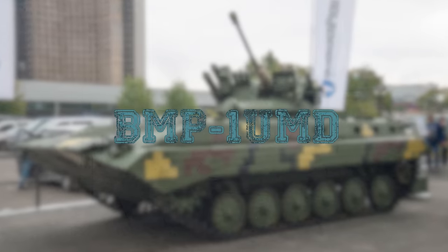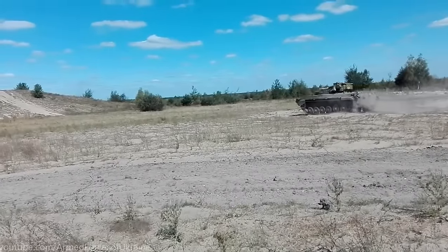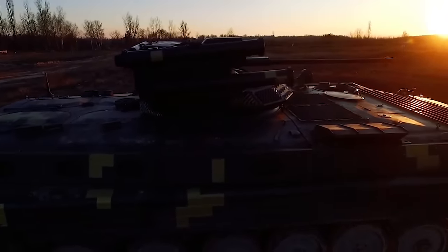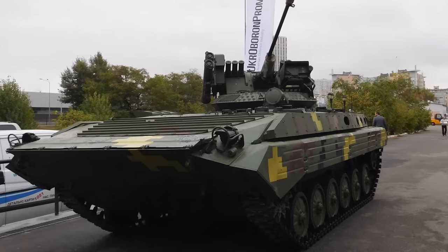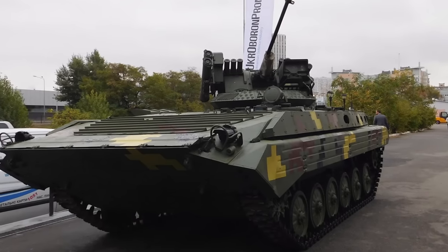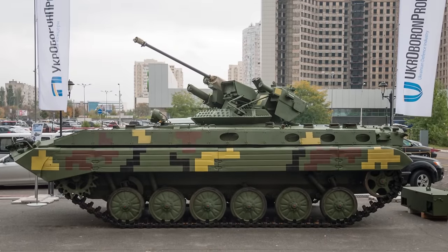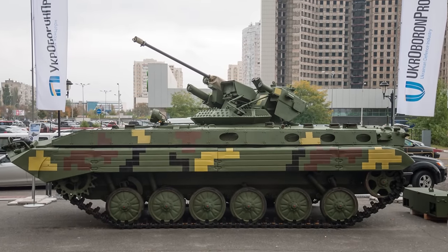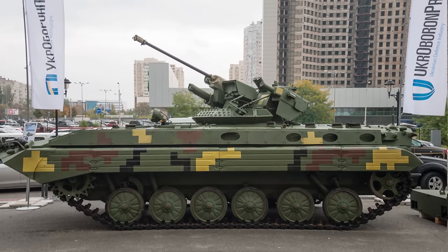BMP-1 UMD. The BMP-1 UMD is a major upgrade of the BMP-1, equipped with a Stilett combat module, a digital fire control system, a German Dutz engine, and other equipment. Special attention was paid to the protection of the crew during modernization. Besides installing extra protection elements, a complex of works on the camouflage of BMP-1 UMD in the infrared range was carried out.